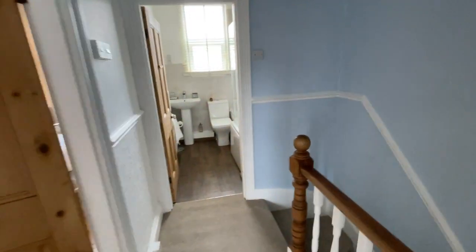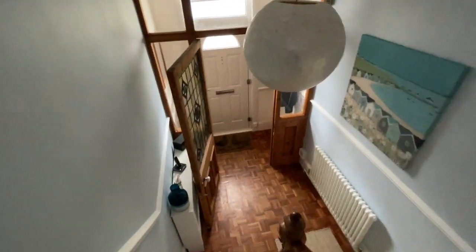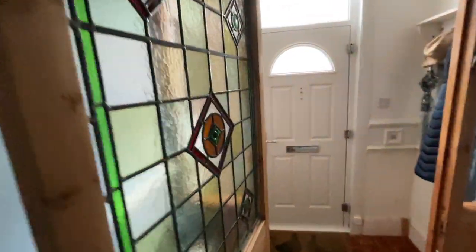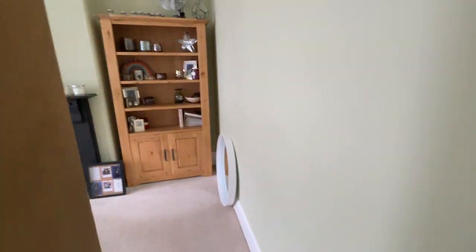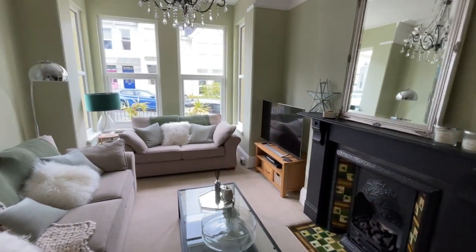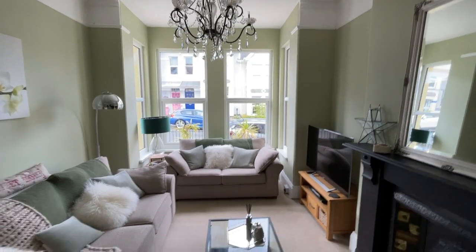So there we are — that's the property at 5 Ganna Park Road. A typical example of a really well loved, well cared for, period Peverell terraced home, with ample original features still in situ and a good mix of old and new. The property is available on the market now — give the office a call on 01752 229 292. I'd be more than happy to show you around and make this a lovely home. Thank you.